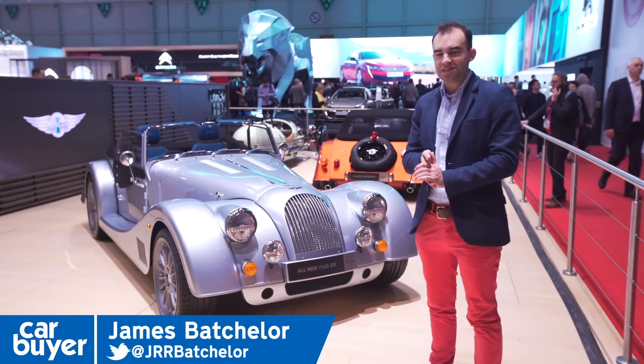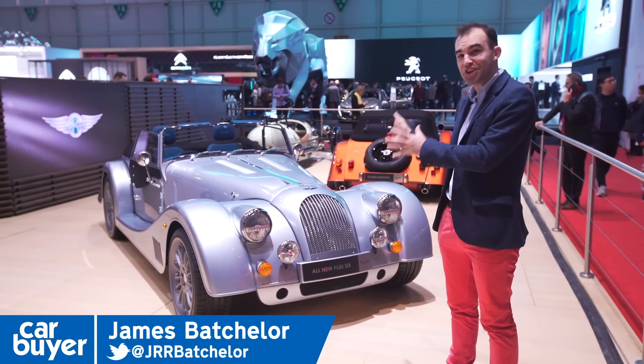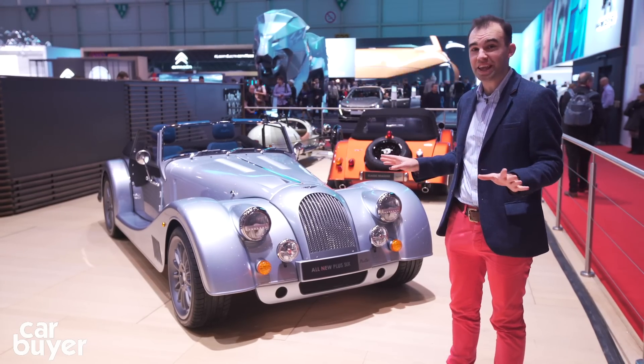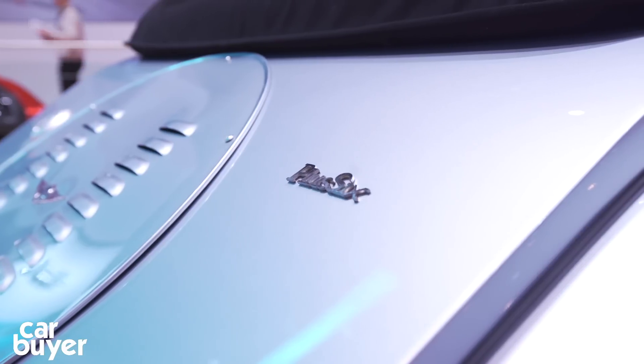Welcome to the Morgan stand and to something that doesn't happen very often, because this is a brand-new Morgan. Trust me, it really is. It doesn't look it, does it? But underneath, it's totally new. The bit of a clue is the name — it's the all-new Plus 6.